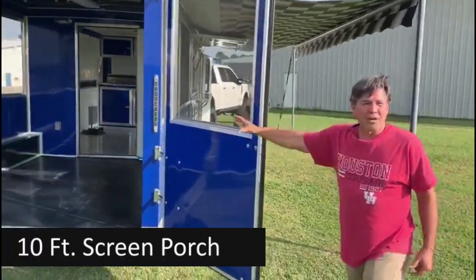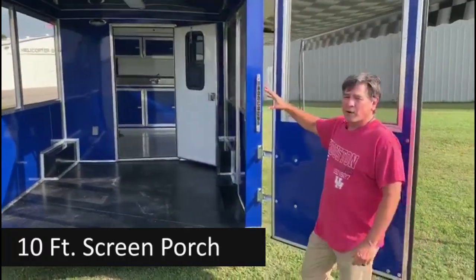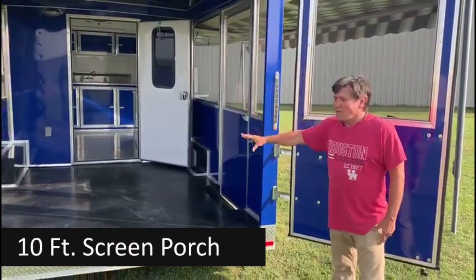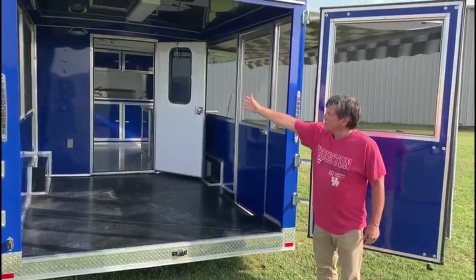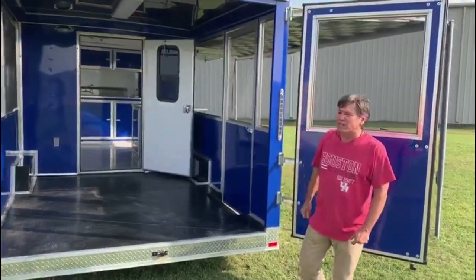The back 10 feet of this is an open screened-in porch. It's ideal for a barbecue pit, crawfish boil, fish fry — anything where you have outdoor-type cooking — because you've got screens on both sides to get plenty of ventilation through here.